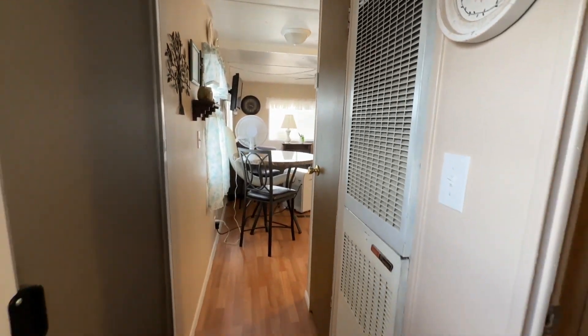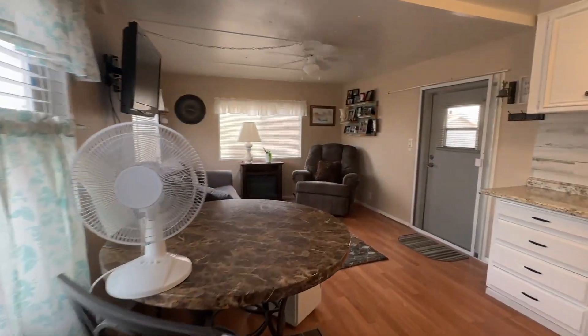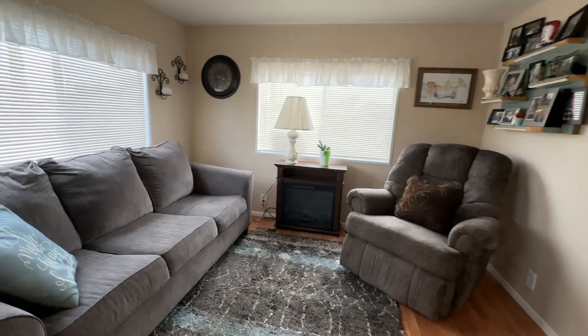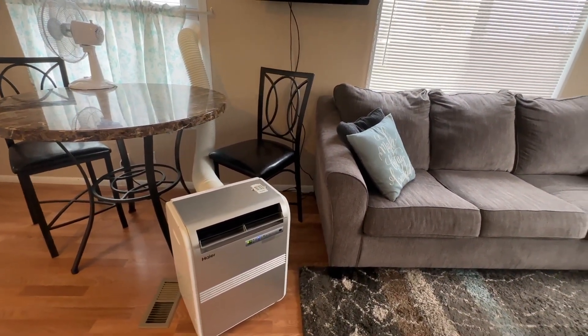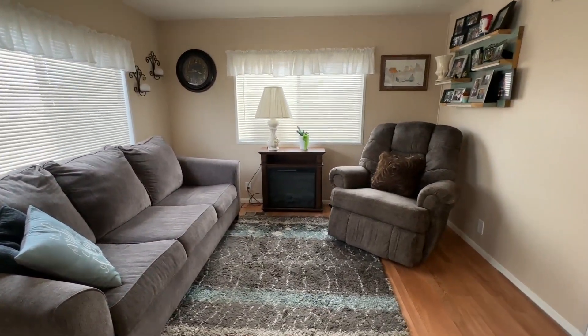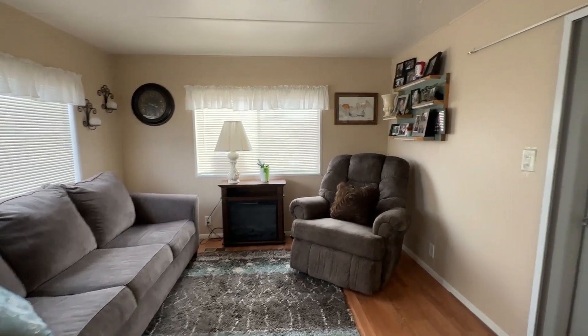The furnace is not operational. They have been using the fireplace as their heat source and a portable air conditioner for AC. They had thought about putting in central air and heat but decided they were going to get a bigger place anyway. So that's certainly something someone would want to take into consideration if they're going to be here year-round.